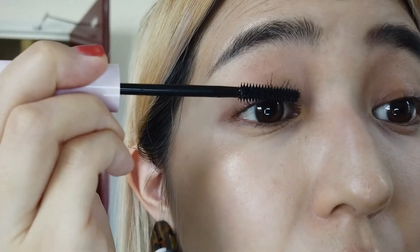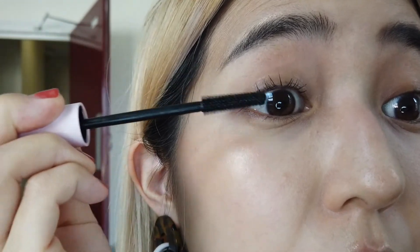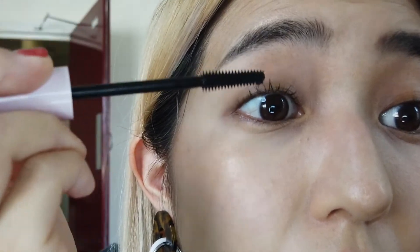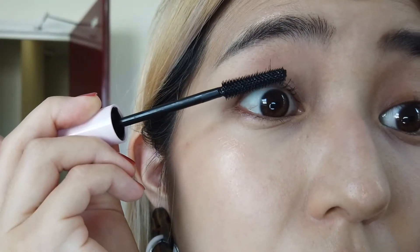Let's go back to my makeup guys — now I'm gonna apply mascara. During this process, push the mascara on the root of the eyelashes to lift them up.